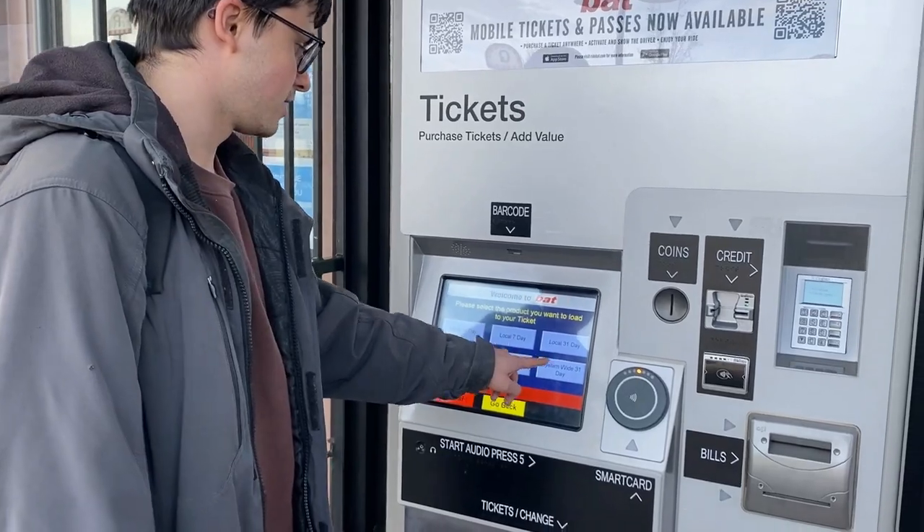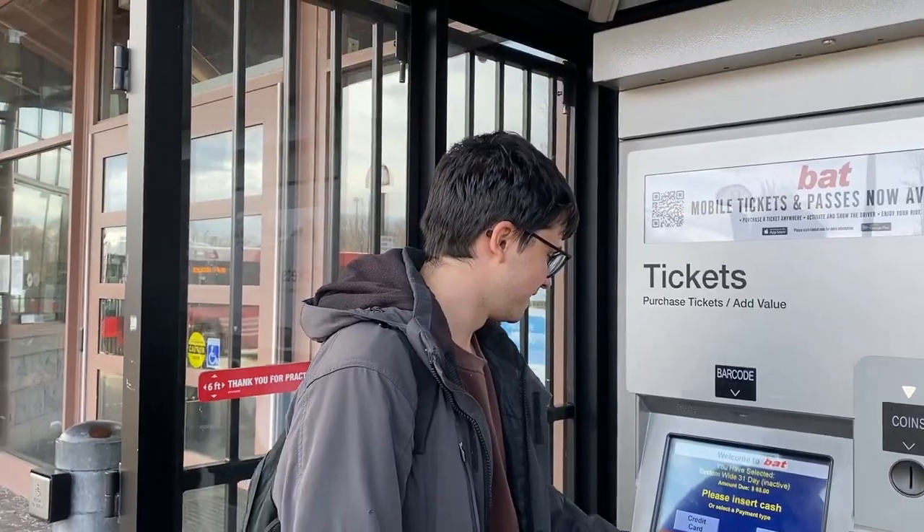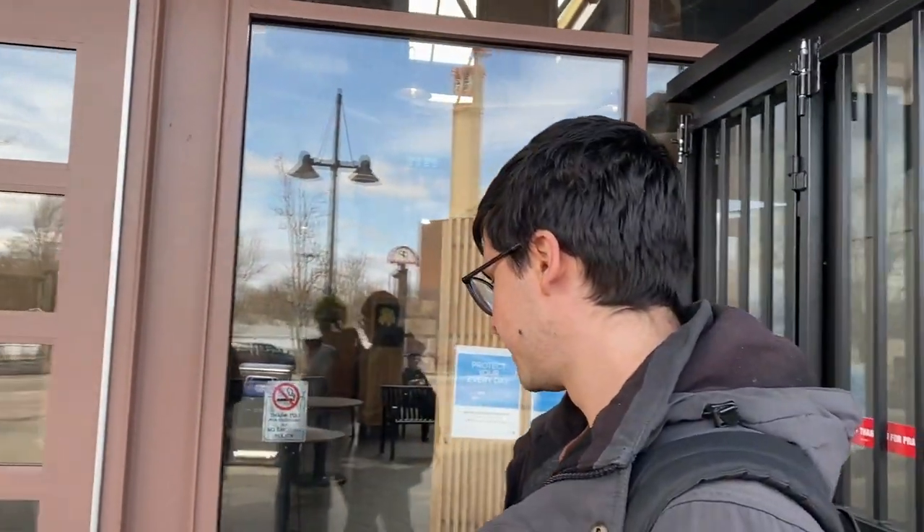We can get a system-wide 31-day pass, and it's only $65. The T monthly pass is $90, so it's $25 cheaper.